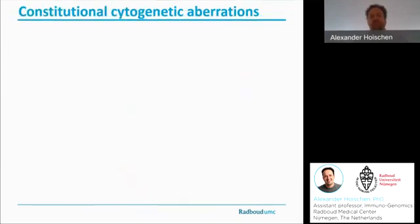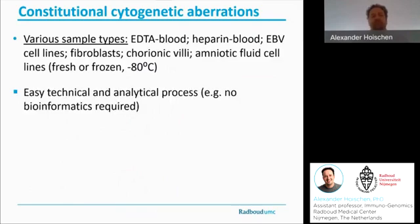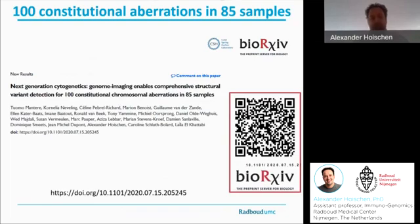Just to sum this study up: we've used various sample types as inputs — various types of blood, EBV cell lines, fibroblasts, chorionic villi — really representing the portfolio of samples we usually get in our laboratory. We found it quite easy and straightforward to analyze those samples. I should add that Robertsonian translocations or balanced translocations with a breakpoint in the centromere were beyond the scope of this current study. As a highlight: for all 100 aberrations, we found 100% concordance between BioNano's results and the karyotyping, CNV microarrays, and FISH previously performed. This was just uploaded to BioArchive, and I'd invite you to look at all the details.